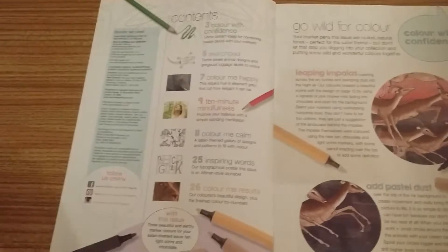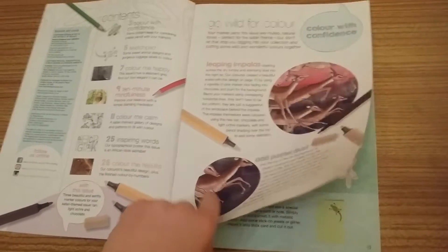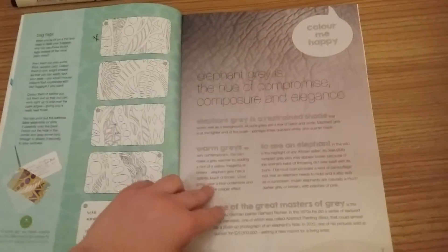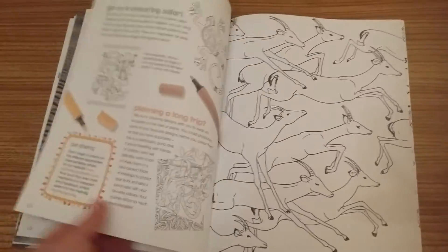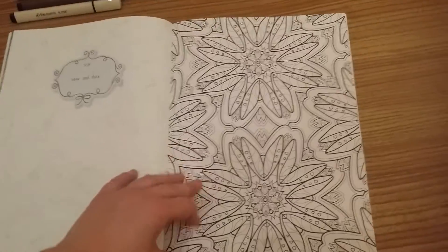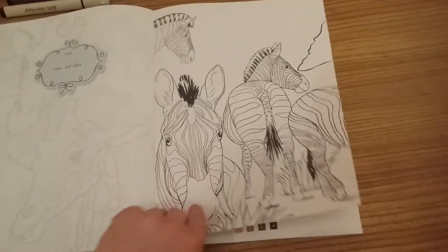So we're just going to open it out and we've got all the normal features inside. We've got some impalas — oh I love them! Animal magic, and elephant gray is the color. There's a 'Color Me Happy', 'Color Me Calm', ten minute mindfulness, and then we've got leaping impalas, some lovely floral mandalas, giraffes, and zebras.